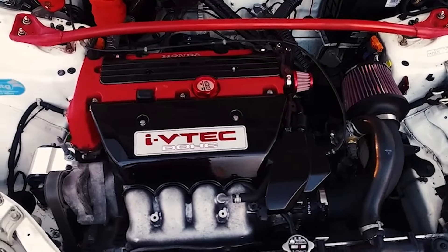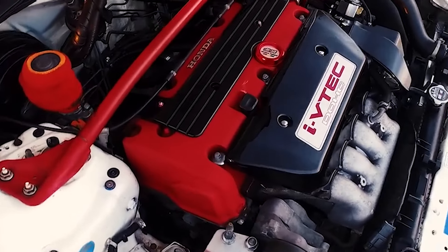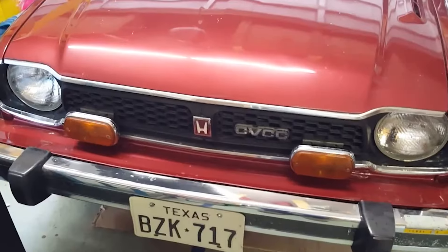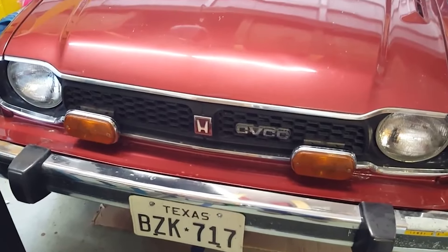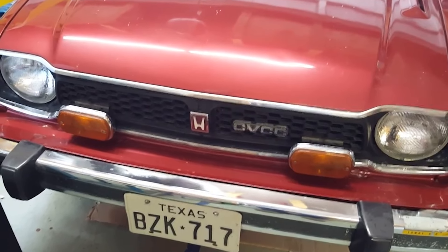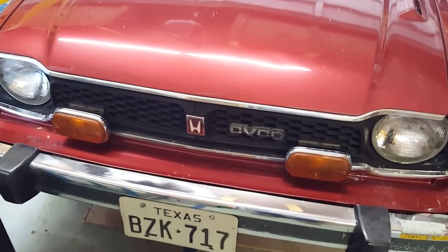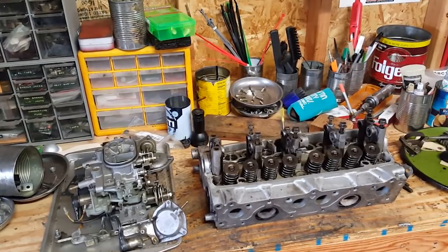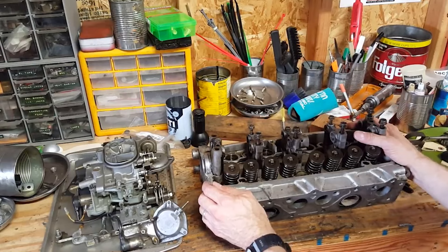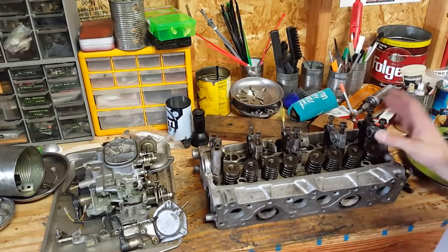Honda has a long history of innovation in naturally aspirated engines — those that rely on good old-fashioned air intake for power rather than forced induction like turbochargers. Their first major success story in the US was Compound Vortex Controlled Combustion, or CVCC. Introduced in the 1974 Civic during the OPEC oil crisis, CVCC used a pre-chamber in the engine head to achieve more complete fuel burn, making these small Honda motors more efficient and practical than their larger American counterparts.